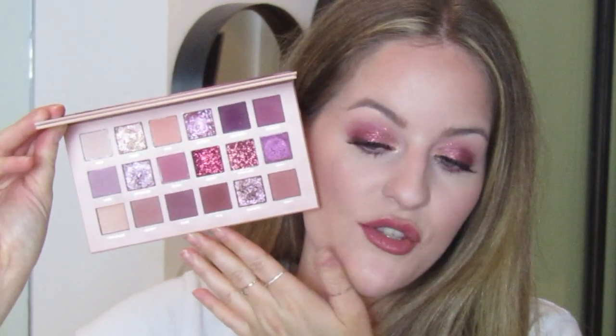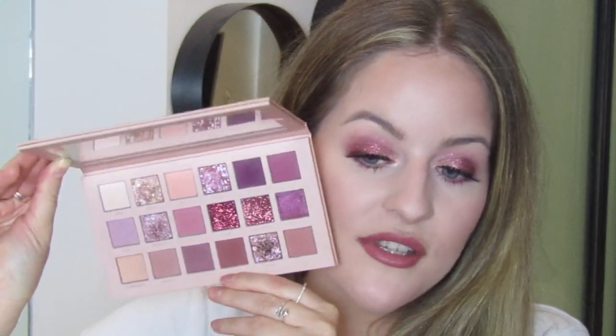Hello, welcome back to my channel! I have done a third and final look using the Huda Beauty new nude palette. I've created a series of looks because I got the palette and then became obsessed with it — I'm still obsessed with it. It speaks for itself; it's so cute, there are so many nice shades and shimmers in there, it's so easy to use.